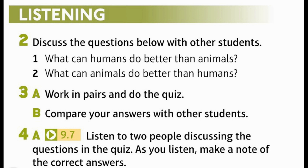A: Work in pairs and do the quiz. B: Compare your answers with other students. A: Listen to two people discussing the questions in the quiz. As you listen, make a note of the correct answers. Unit 9, Recording 7.